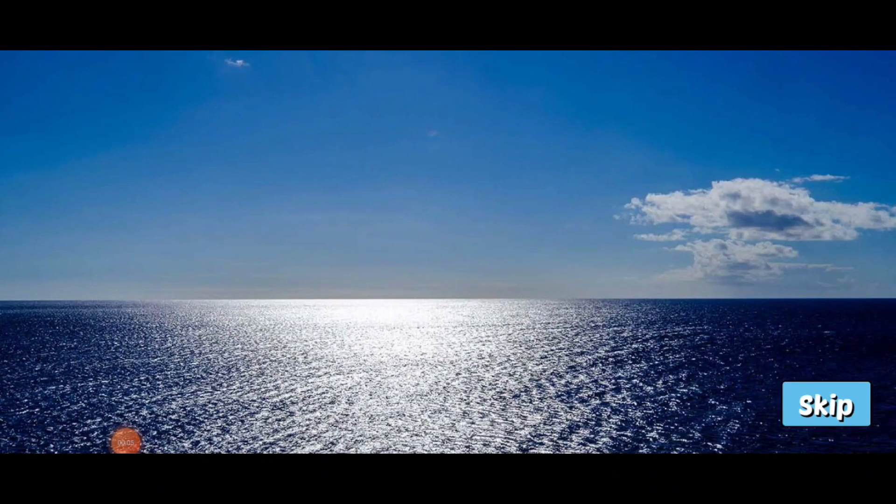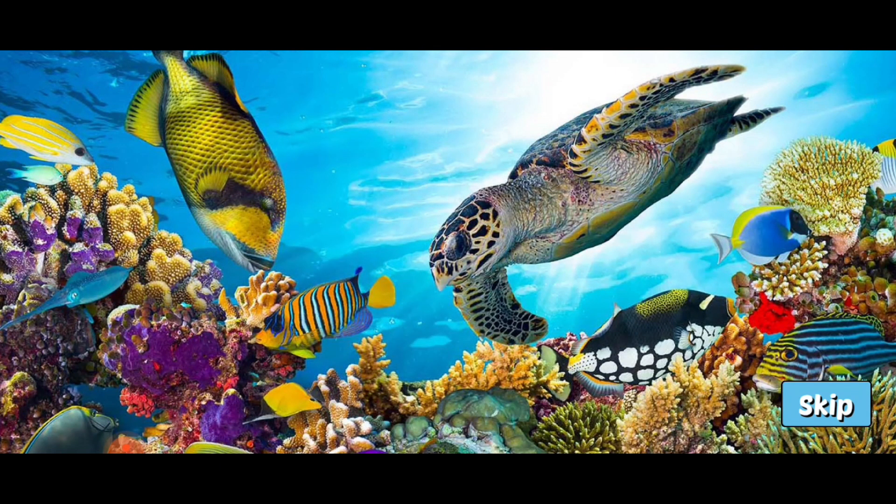An ocean is a huge body of salt water. There are five oceans in the world, and together they cover over 70% of the Earth's surface. From the surface, it may not seem like much is going on in our oceans, but underneath the waves is a diverse amount of life. It is estimated that up to 80% of all the life on Earth is living in our oceans.